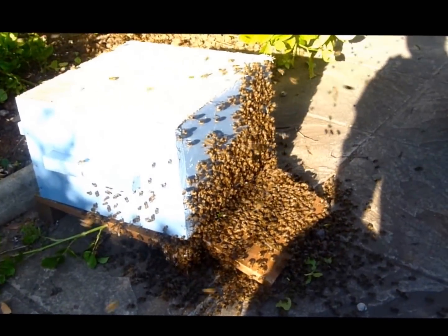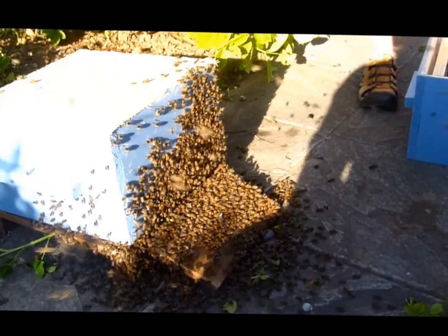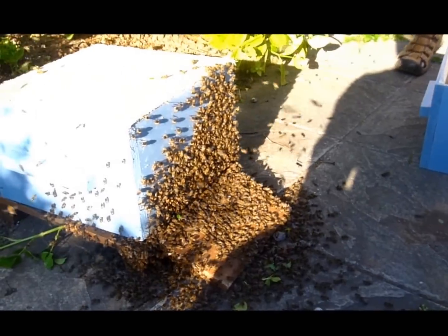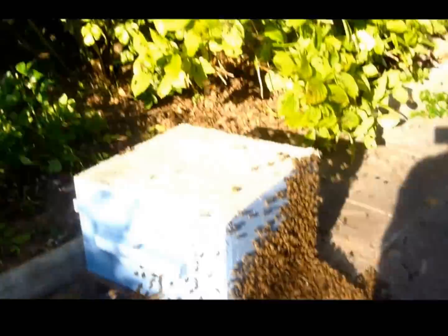What will happen now — I've divided the queens in there — and the fact that they're all fanning so enthusiastically is the right sign. It's saying to all these bees, and what you'll see now over the next period of time, is all these bees going in there.